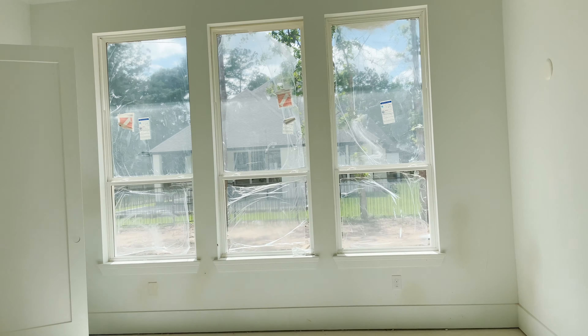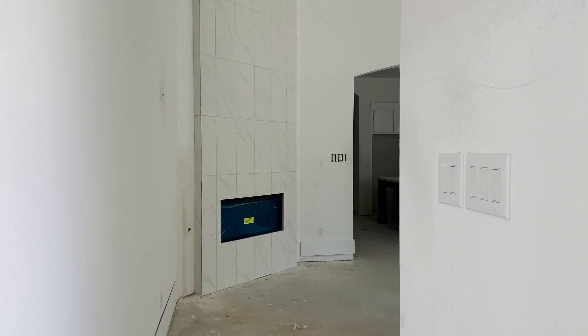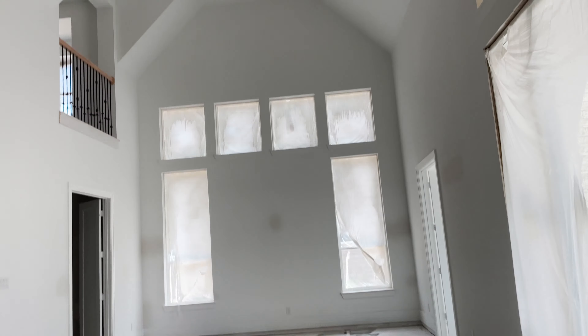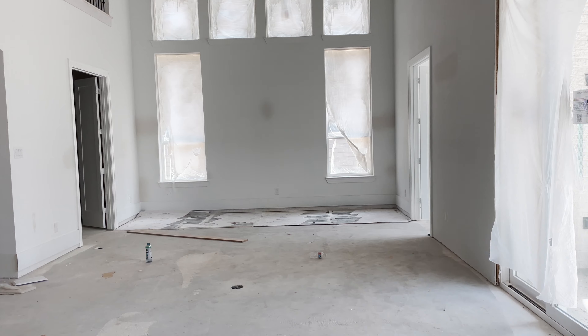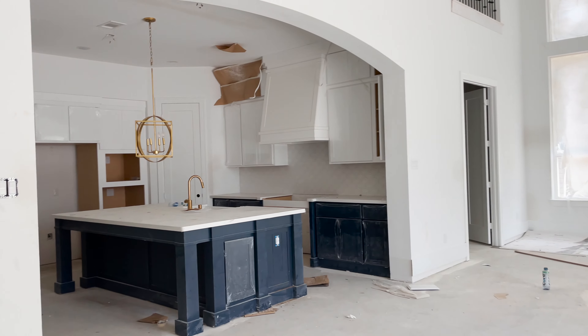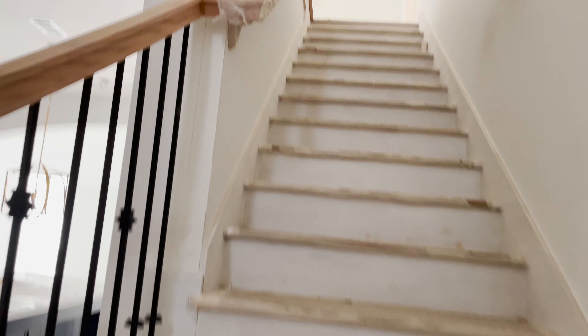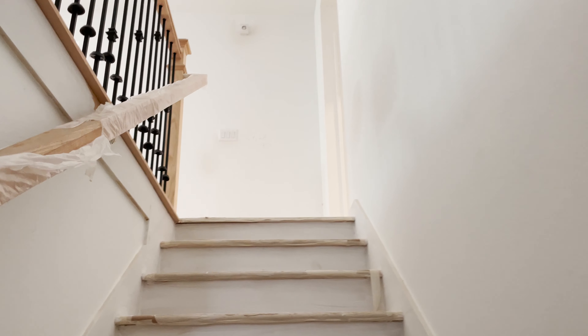That's the first floor. Let's get to the stairs — we're going to do a walkthrough of the second floor. Going up to the second floor, this is actually a different layout than ours as well.